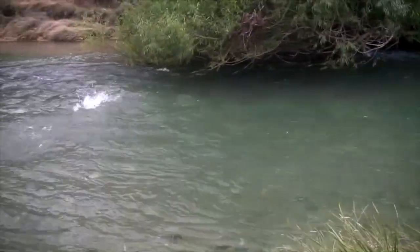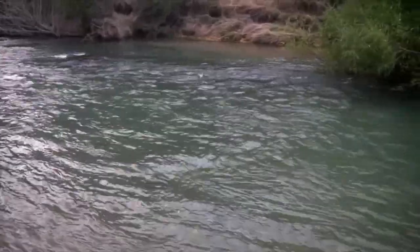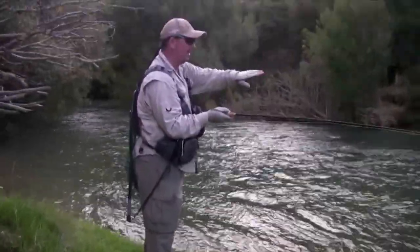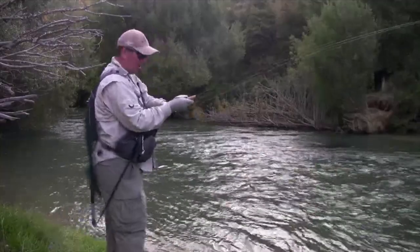Well, there you go — we got to the Mataura, there's a little bit of colour in the water and we've put on a nice little nymph. It's quite a good fish, particularly when they get the power of the river behind them — they can certainly take a bit of line.